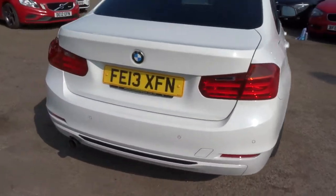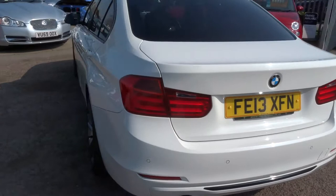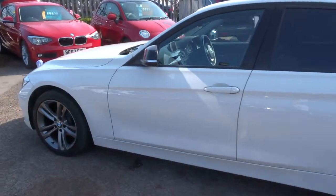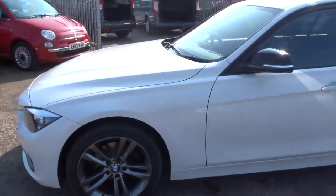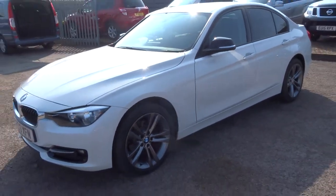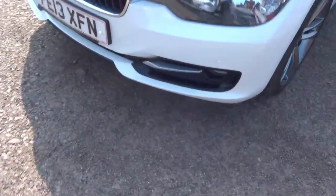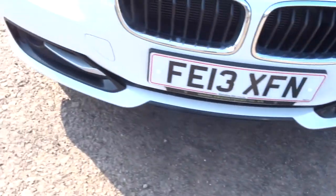This is a diesel, it's a manual, just over 71,000 miles and it's in fabulous condition. It looks amazing in white as well, especially with the privacy glass that sort of contrasts around the car with the black front bumper just creeping through there underneath.